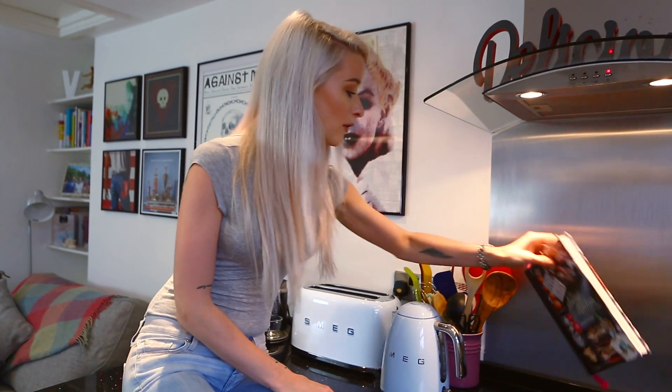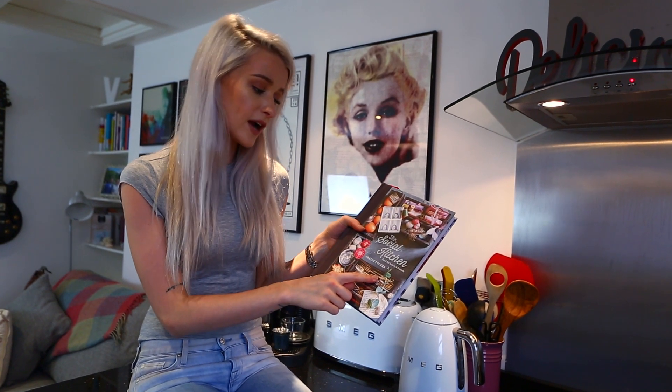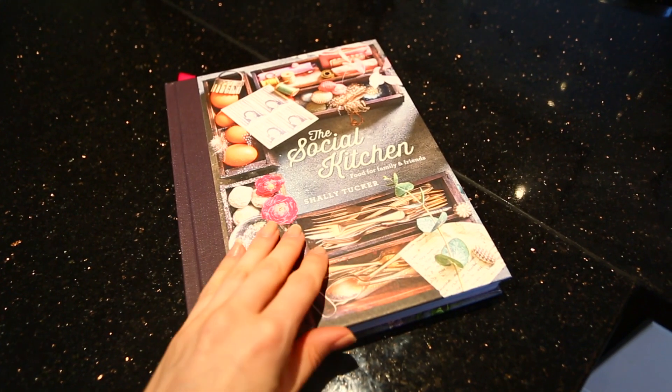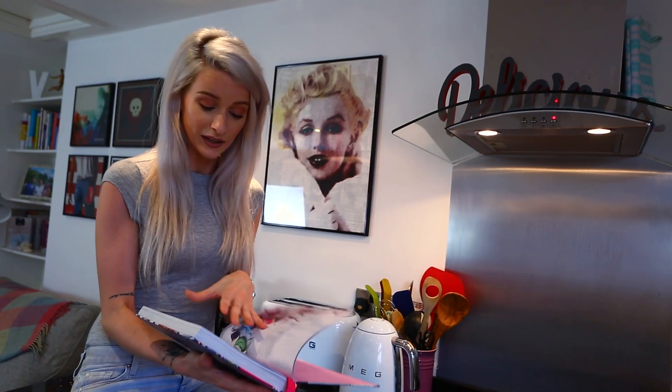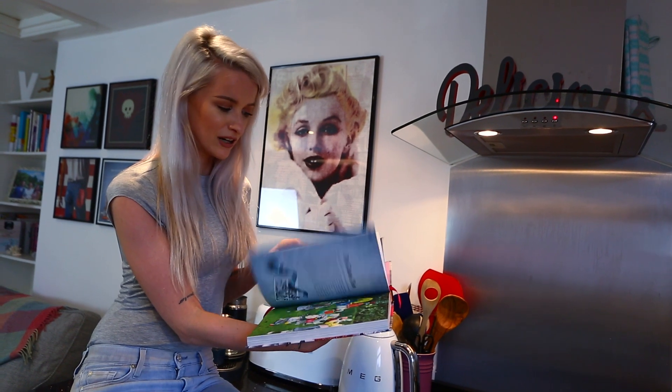Also a new cookbook that I'm really enjoying at the moment. I've been trying to find new recipes to mix things up a bit when I'm cooking. It's called The Social Kitchen: Food for Family and Friends by Charlie Tucker. It was written by the daughter of Charlie Tucker — Charlie unfortunately passed away and she was an amazing cook and baker, and her daughter wanted to create a book of all her recipes. It's absolutely gorgeous inside and just the perfect book to have in your kitchen. I'm totally in love with it right now.